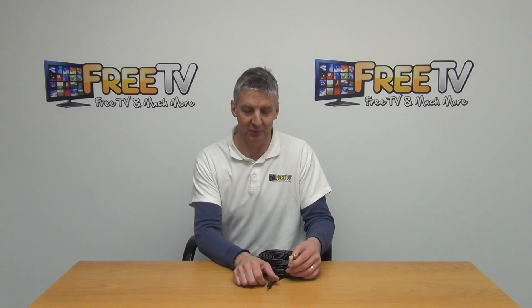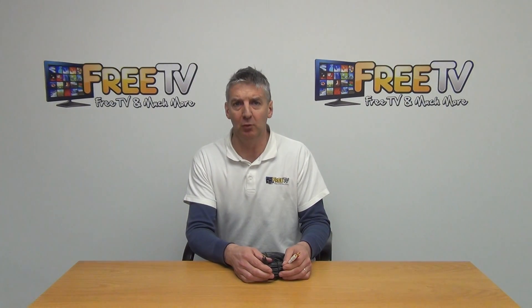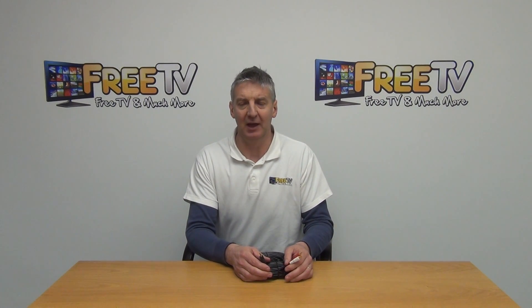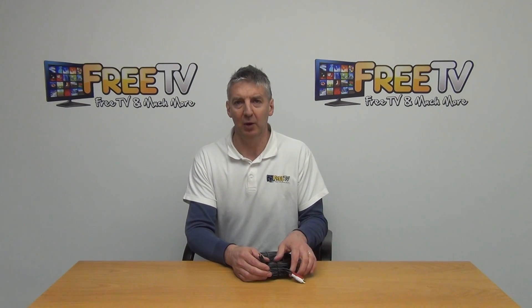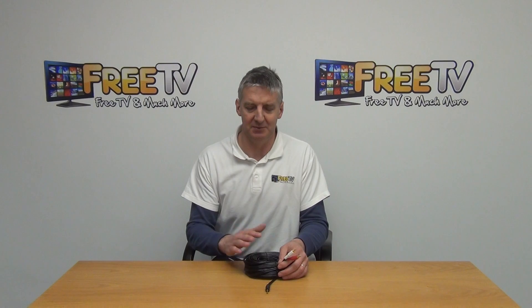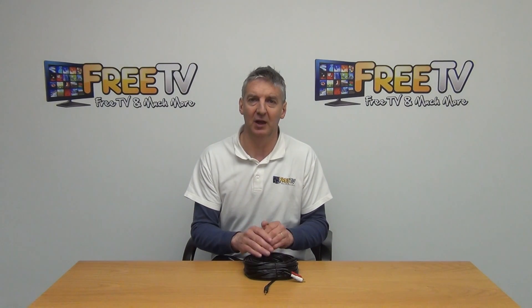For instance, we could feed into a speaker system, something like that. It's part of a much wider range of audio jack to RCA cables, extending from one meter all the way up to 15 or 20 meters. We also have a very wide range of RCA cables themselves, and they're all available from freetv.ie.